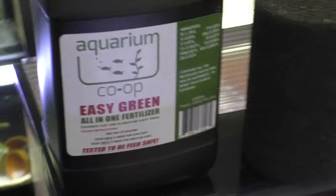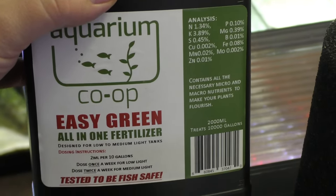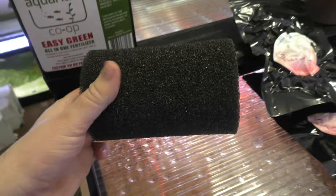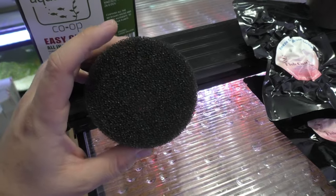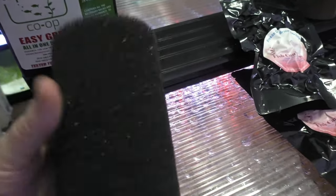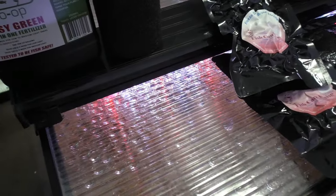I got the big bottle of Easy Green for me, just because I go through this stuff so fast — it just makes sense to get the big bottle. I got an intake sponge for my FX6. The nice thing about this one is it doesn't have the hole on each end, which I find a lot of them do — which makes absolutely no sense to me. This will be something I do tomorrow — put that on my FX6.